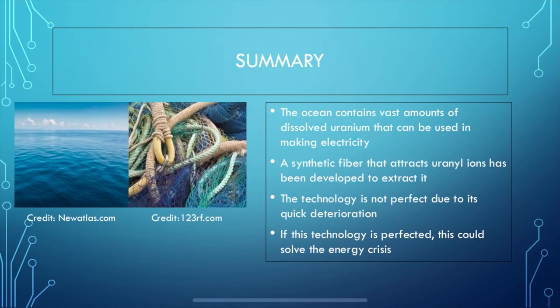To summarize: the ocean contains an almost infinite amount of dissolved uranium which can be used to make electricity. A synthetic fiber made with a special uranyl-adsorbing protein has been developed to extract it, and this could be a major breakthrough in searching for the perfect source of electricity. The technology, unfortunately, is not perfect — its effectiveness deteriorates rapidly after its first 10 uses. But if this fiber could be improved, it would almost solve the world's struggle for power.